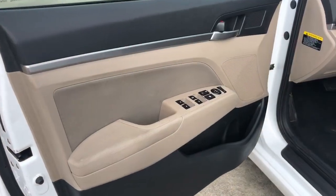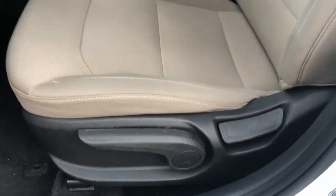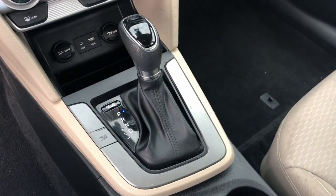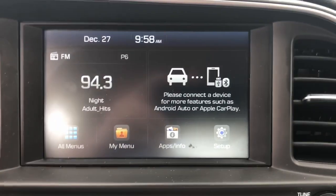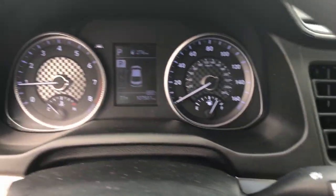These are just some of the great options this vehicle comes with: keyless entry, backup camera, heated mirrors, lane-keeping assist, satellite radio, Bluetooth connection, aluminum wheels, blind spot monitor, steering wheel audio controls, and stability control.